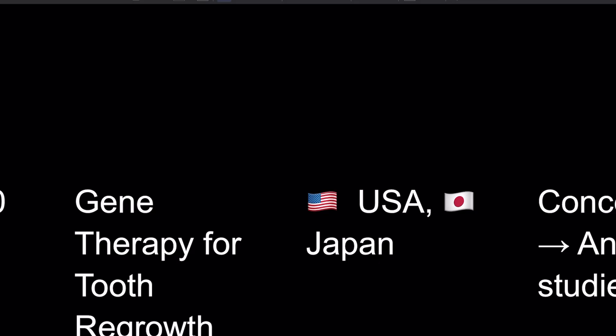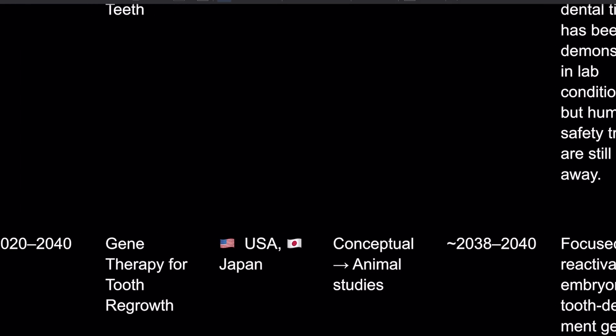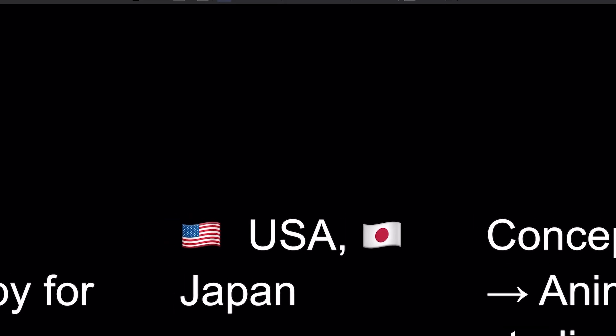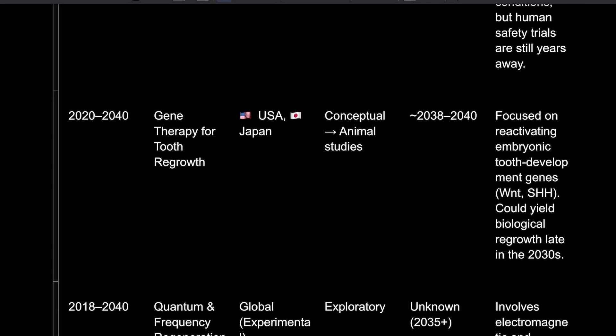Then we've got gene therapy for tooth regrowth, started in 2020 out of Japan, with an expected timeline of 2038 to 2040. It's focused on reactivating embryonic tooth development genes — WNT and SHH — which could yield biological regrowth in the late 2030s. USA, China, and Japan are all working on this, so they're competing to see who can do it first.